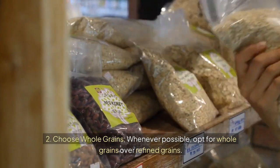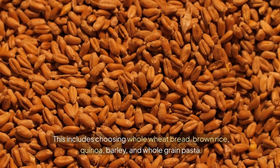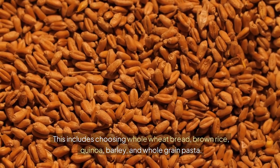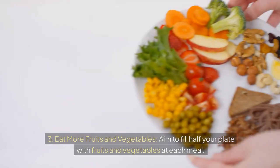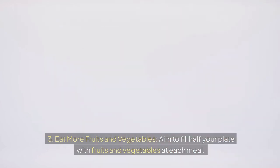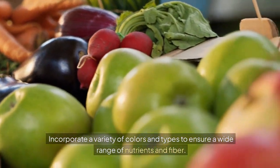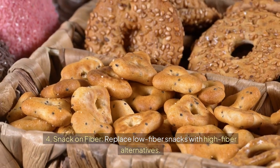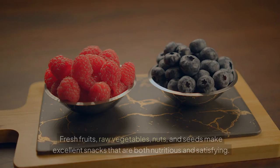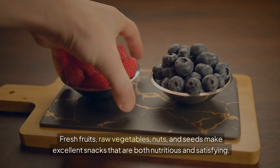Second, choose whole grains — whenever possible, opt for whole grains over refined grains. This includes choosing whole wheat bread, brown rice, quinoa, barley, and whole grain pasta. Third, eat more fruits and vegetables — aim to fill half your plate with fruits and vegetables at each meal, incorporating a variety of colors and types to ensure a wide range of nutrients and fiber. Fourth, snack on fiber — replace low-fiber snacks with high-fiber alternatives. Fresh fruits, raw vegetables, nuts, and seeds make excellent snacks that are both nutritious and satisfying.